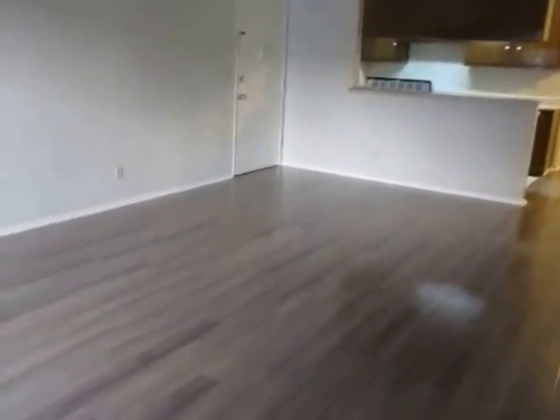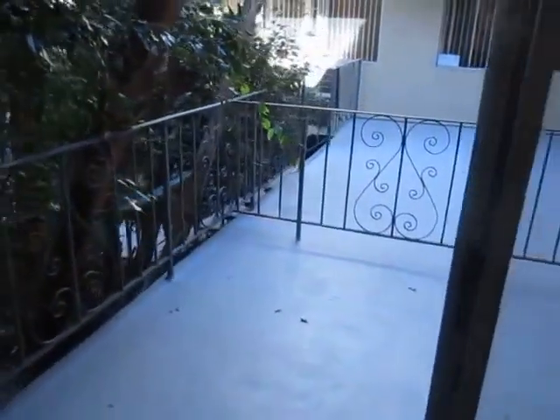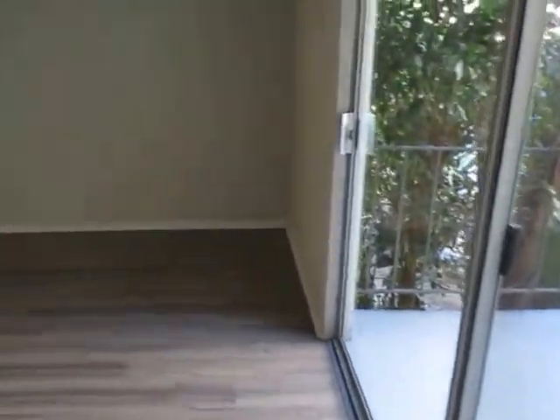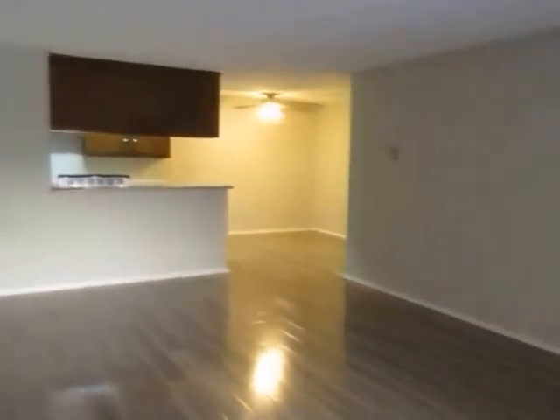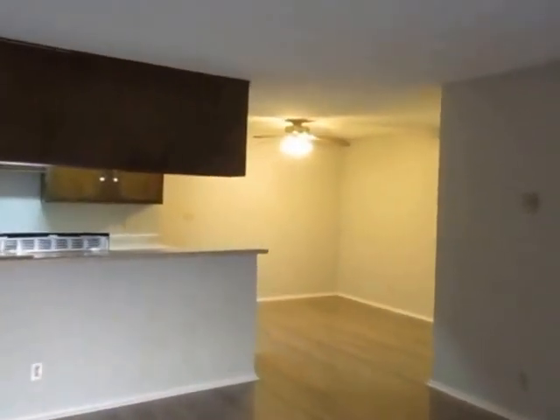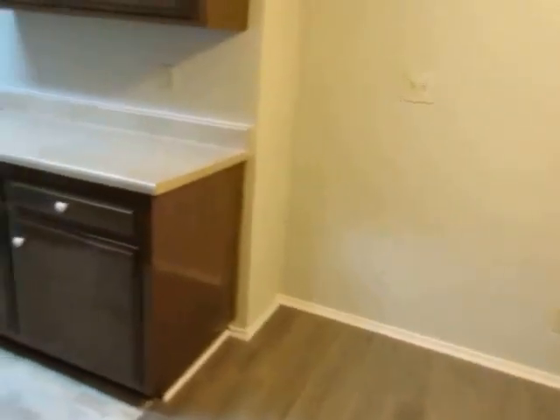This video is for a one-bedroom, one-bathroom apartment located in West Los Angeles. This property is in a prime location with convenient access to Santa Monica, Venice, Westwood, and Culver City. This is a spacious lower unit featuring hardwood floors and a large private patio.